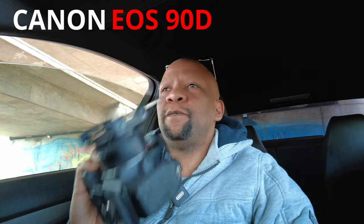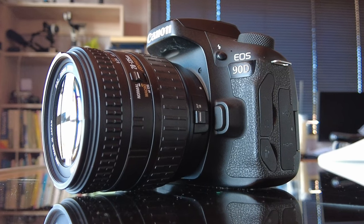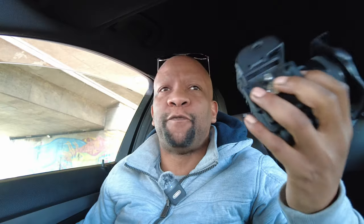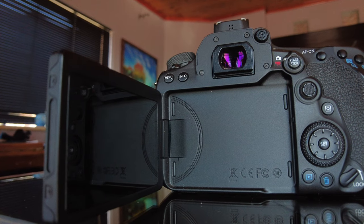Over the past couple of years, basically all of the camera brands have brought out a multitude of cameras, but a lot of these cameras actually fall into the crack. This is one of those cameras. This is the Canon EOS 90D. The Canon EOS 90D is not a well-known camera. People that have been Canon shooters for years — photographers specifically — would know that this camera actually exists.